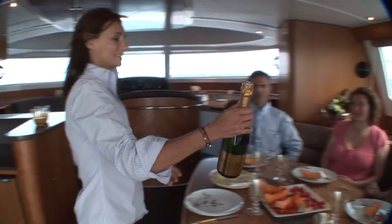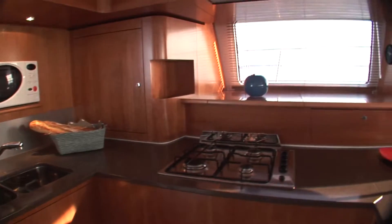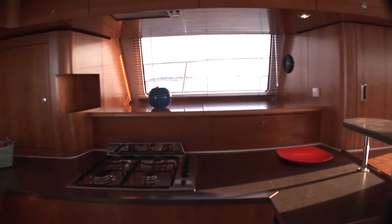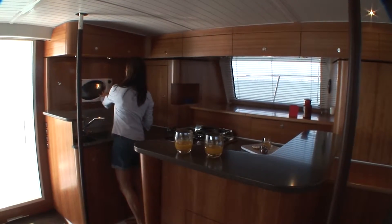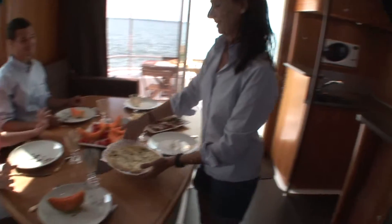On the port side you have a beautiful kitchen, equipped with four burners and overhead hood, refrigerator and storage space. The entire area is in cherry wood. The indoor dining area is across from the kitchen and can seat eight persons.